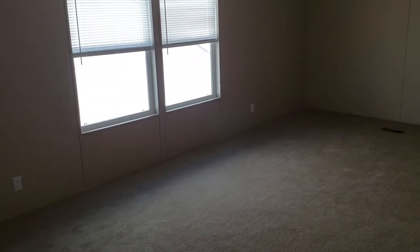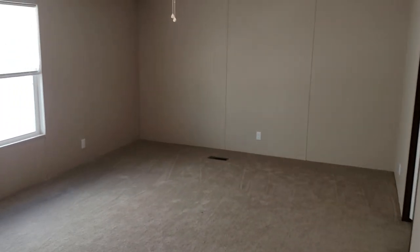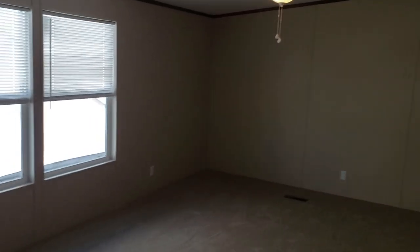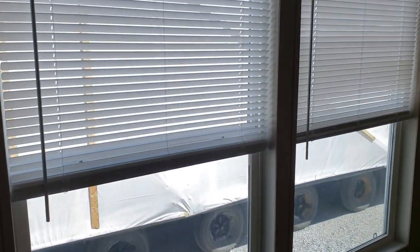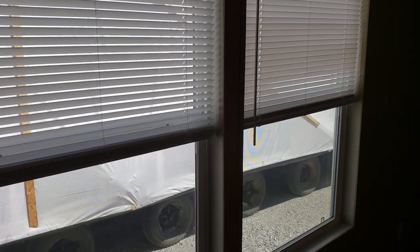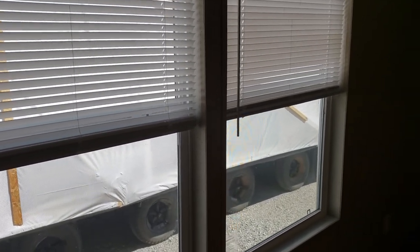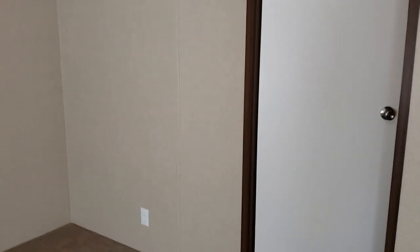Look at this huge master bedroom — oh my goodness, it's massive. You get a ceiling fan in there, and two massive windows. The low-E windows allow all that natural sunlight to come in but keep the heat out, so it's going to save you a lot of money on your energy bill.